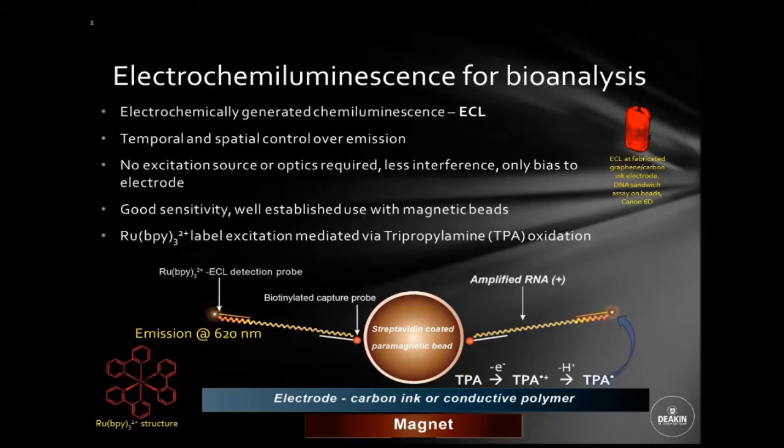A couple of advantages this gives the technique: it gives it a lot less interference, and we only need to apply a bias to an electrode. It also makes it a lot simpler and easier to miniaturize. The technique has good sensitivity and is well established with magnetic beads as a bioanalytical technique by a couple of companies.